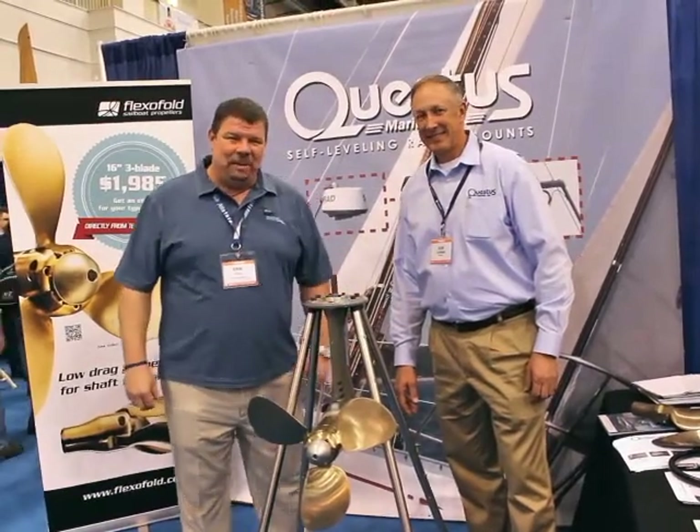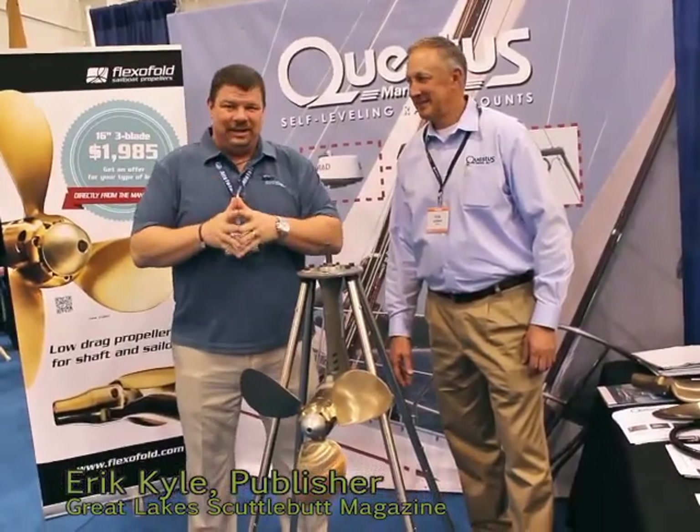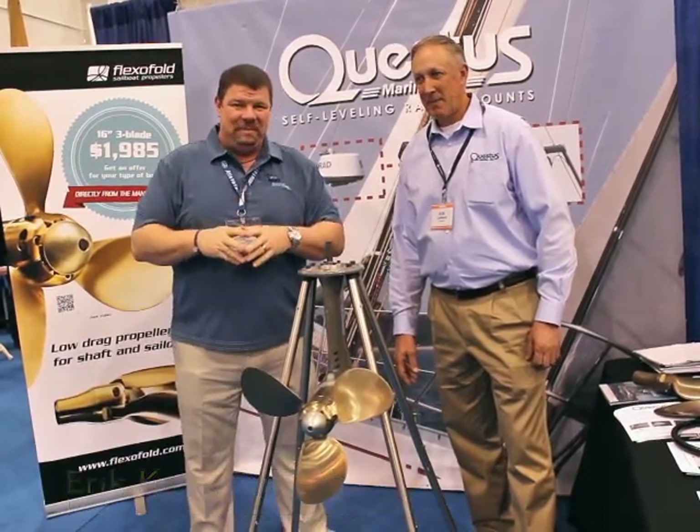Hey guys, Eric Kyle here, publisher of Great Lakes Scuttlebutt Magazine, and I'm excited to be at the Chicago Strictly Sales Show right here in beautiful downtown Chicago at Navy Pier.